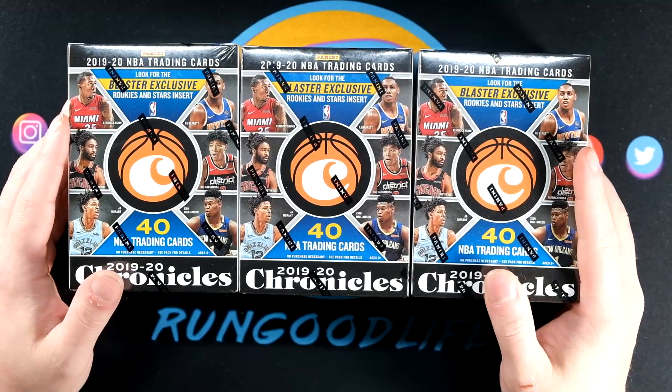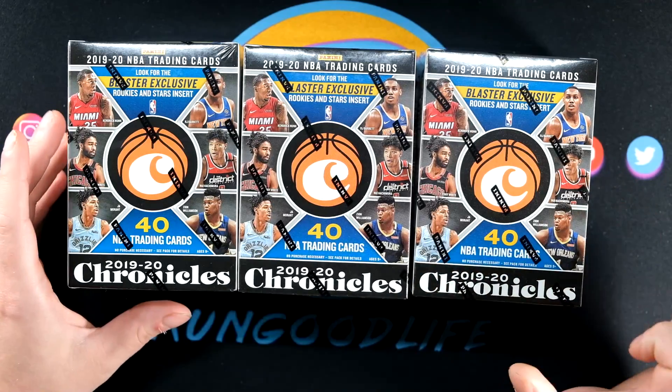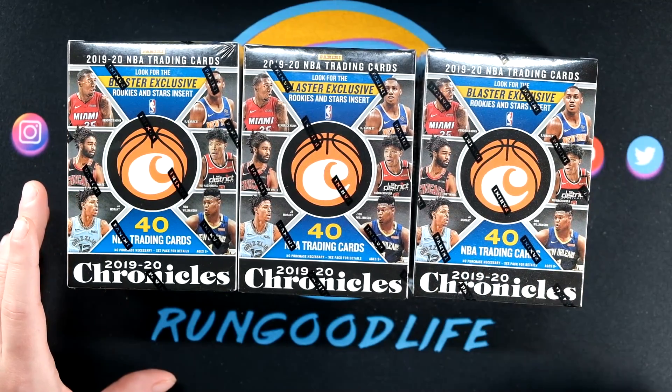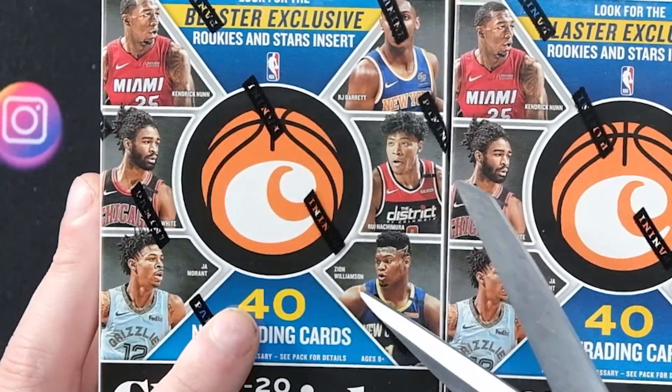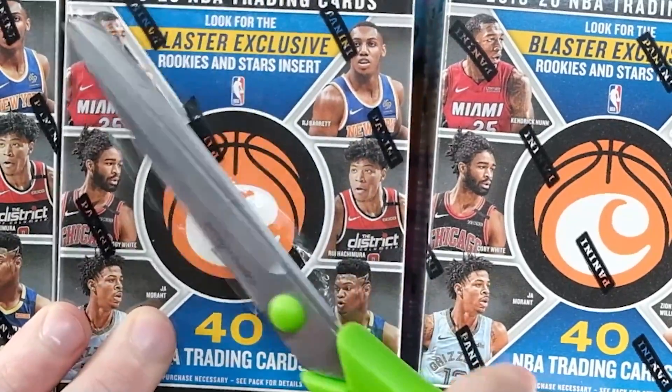I've talked a lot about this product — it's a $699-card base set, so we're going to see a lot of Zion, a lot of Ja, a lot of those guys. We've got base, foil board, and chromes. The chromes are the most premium cards you can find in here, and in blaster boxes you find one to two.